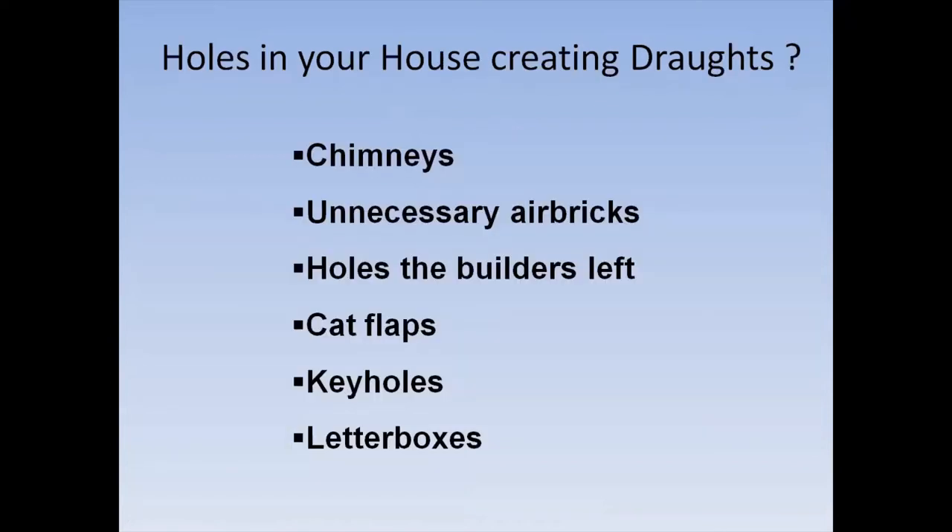Other holes: chimneys we'll speak of in a minute. Unnecessary airbricks — bear in mind if you've got a device that burns and needs oxygen, you need an airbrick or permanent ventilation. Builders' holes — most houses seem to have some; fill them with easy-to-use filler. Cat flaps are going to be a problem. Keyholes and letterboxes all have devices that can quickly stop the draft — there are various types of letterbox covering that still allow the postman to push things through but aren't drafty.